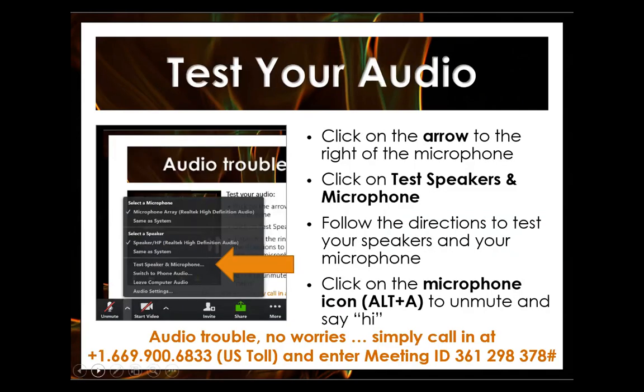We've switched web conferencing tools again this year. Before we get started, we're going to do a very brief overview of Zoom and hit a couple of housekeeping items. The first thing on our list is to check your audio. If you are experiencing any audio trouble or don't have a headset or speakers, you can also call in by phone. The number is in the chat.